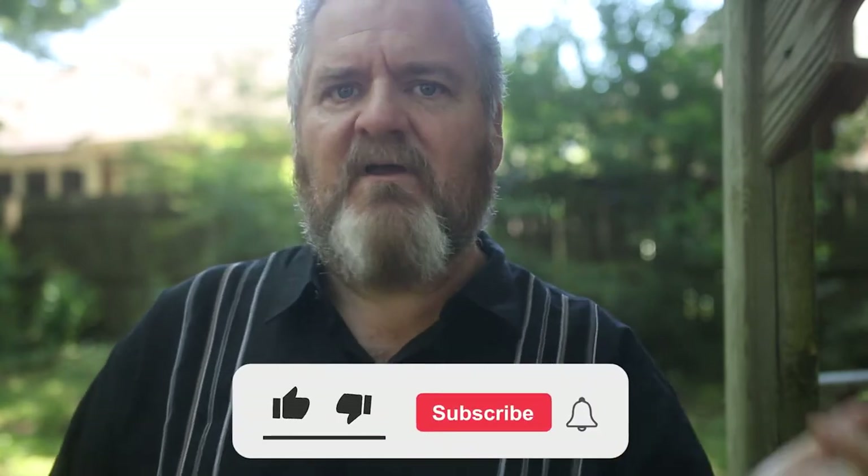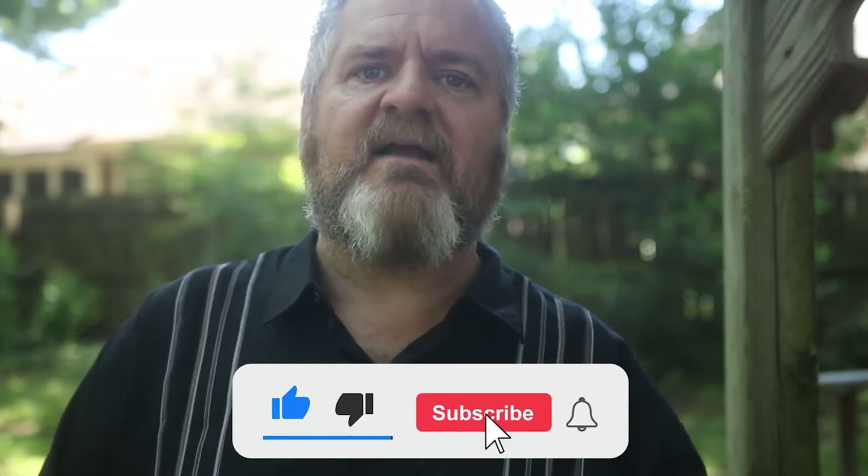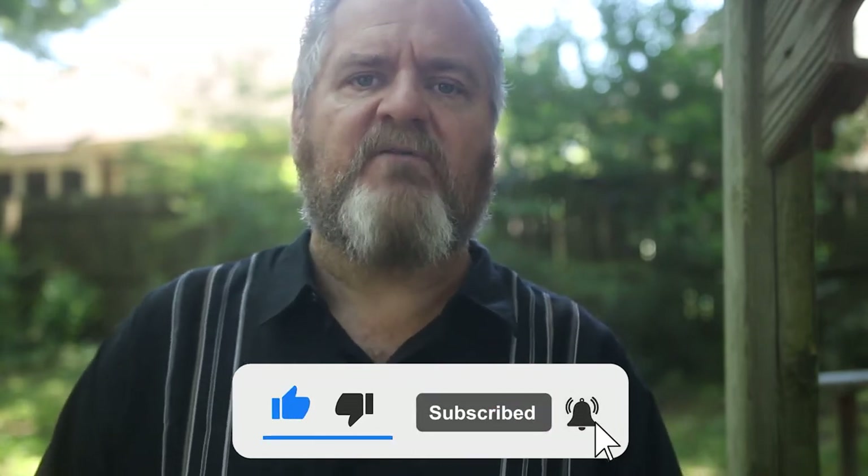Before we do that, a couple of things you can do to help out the channel: like this video, subscribe to the channel if you haven't already, and click on that notification bell so you can be made aware of all upcoming videos. Also check out the Amazon wishlist down there — if you're in a position to help out the channel, that's a great way to do it. And later in this video, I'm going to show a product that one of you viewers sent me off of that Amazon wishlist. How cool is that? Alright, let's check out this first item.